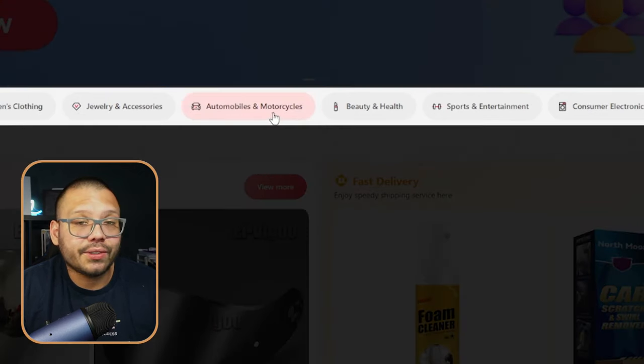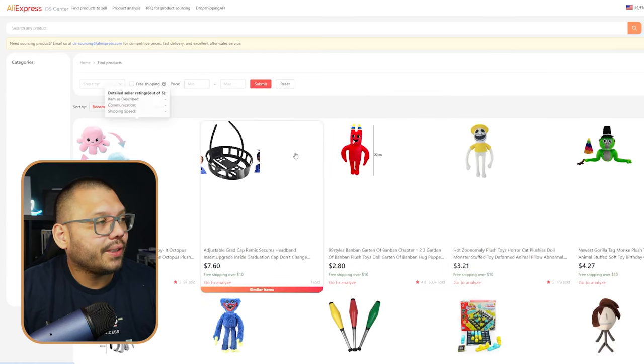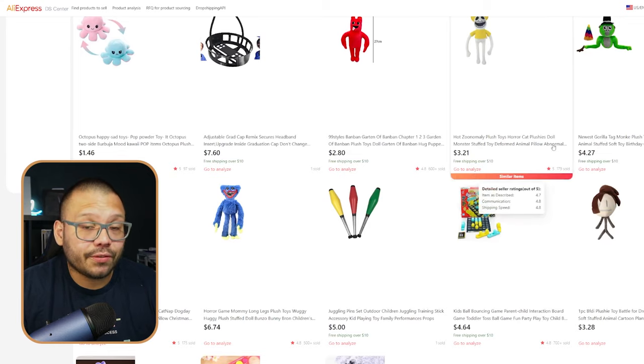You have all of the different filters up here. For example, if Christmas is coming up or a holiday where people give a lot of gifts, you can go over to toys and hobbies and target parents for their kids — because we all know that parents are big spenders when it comes to their kids' toys and presents. Once you click into that, you're going to find quite a few different options and products.